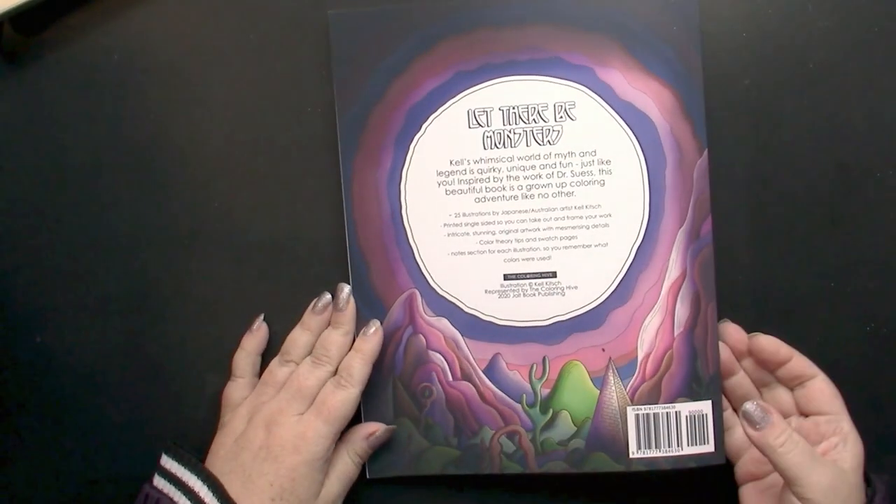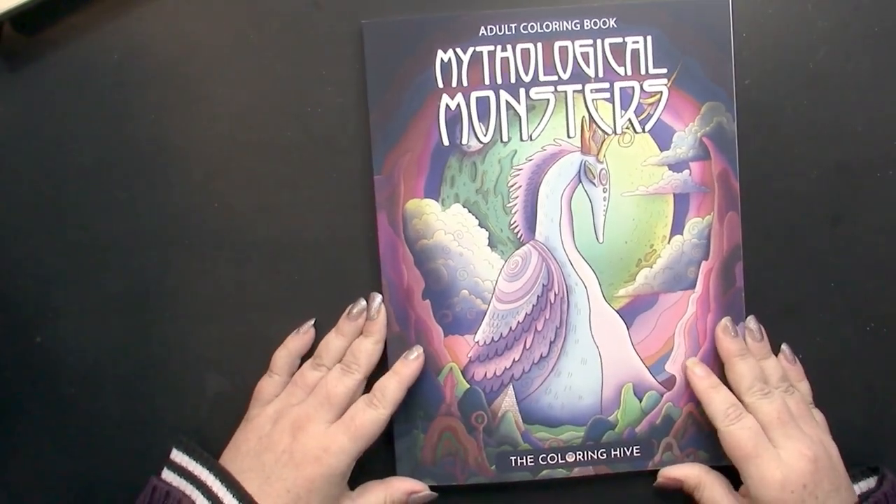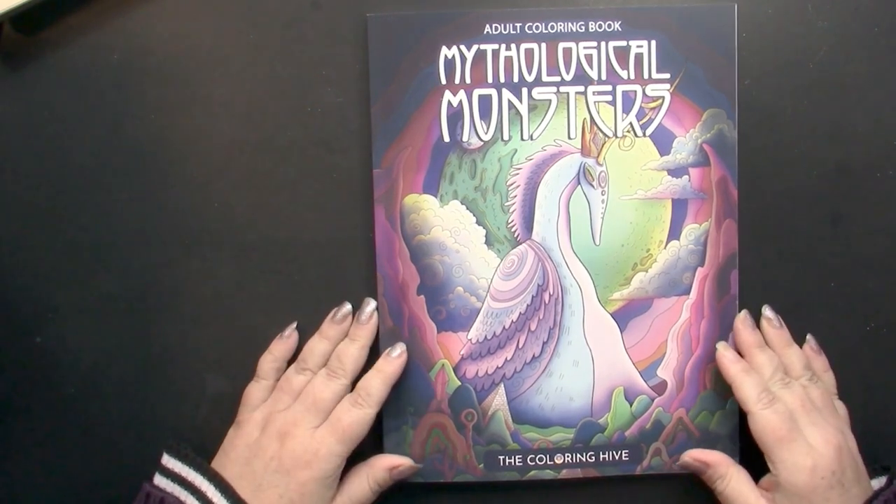So once again, this is Mythological Monsters by Kel Kitch, published by The Coloring Hive.